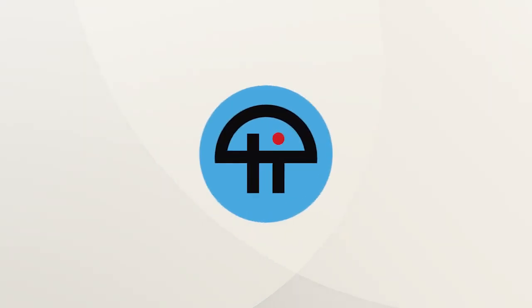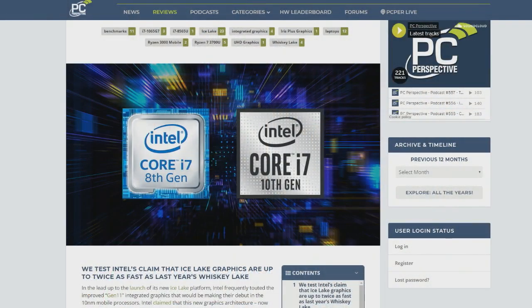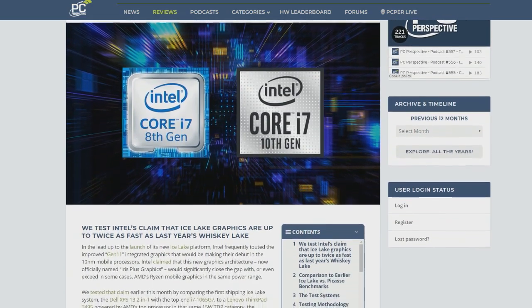This is Ice Lake. We talked a little bit about this last week and the potential. The Tencent Core i7 stuff, this is looking really good.